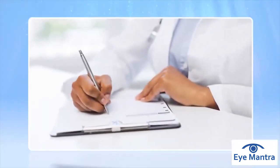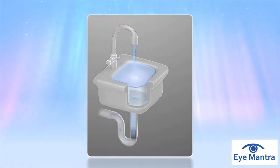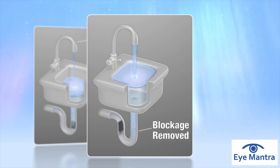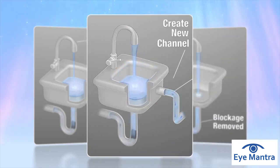The main goals of glaucoma surgery are to reduce eye pressure and prevent vision loss. When treating glaucoma, one option is to turn off the faucet. Another option is to remove the blockage that's slowing the fluid from escaping. The final option is to create a new channel for the fluid to escape through.